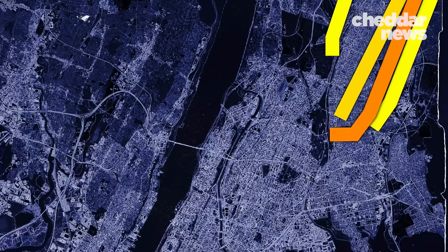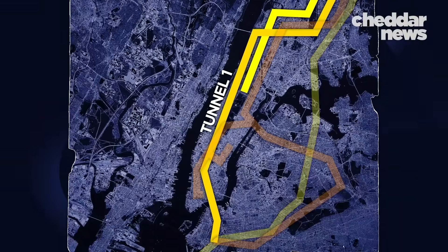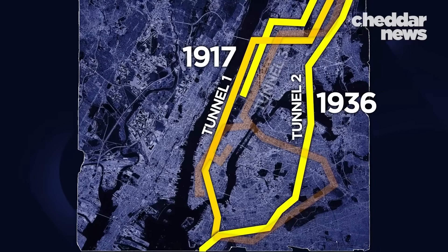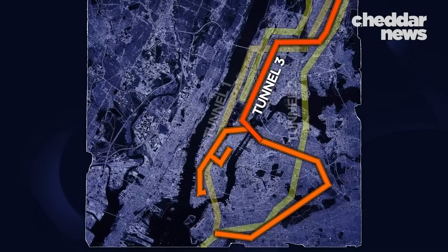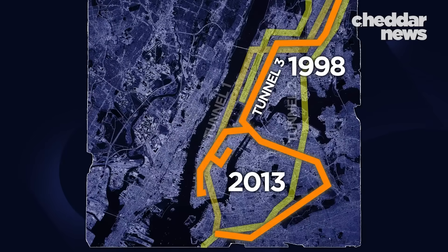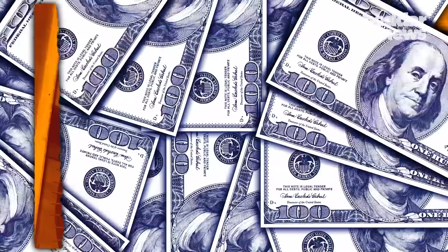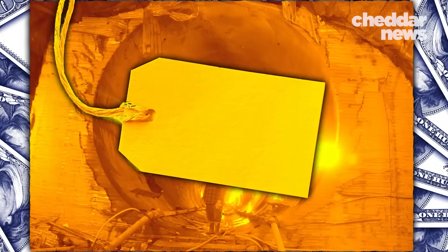Water reaches the city via three main tunnels, aptly named Water Tunnels 1, 2, and 3. The first two began operating in 1917 and 1936 respectively. The third has been in use with different sections opening in 1998 and 2013, and is just now nearing its final stages of completion after more than 50 years of construction. It is the most expensive capital project the city has ever taken on, with a price tag of $6 billion.